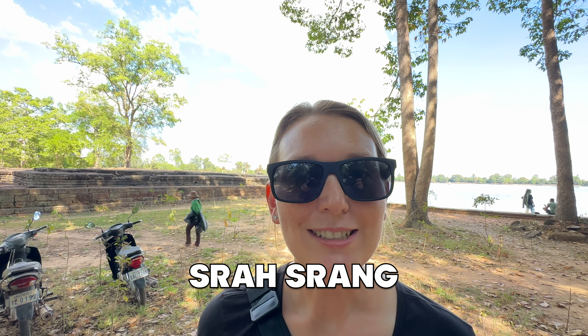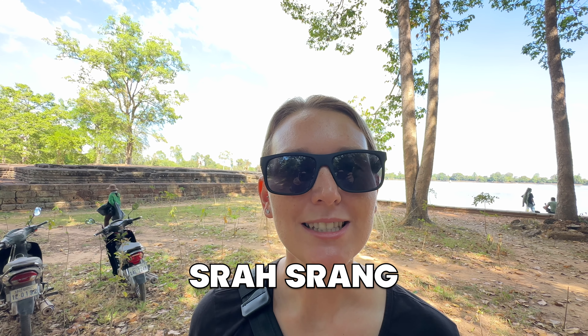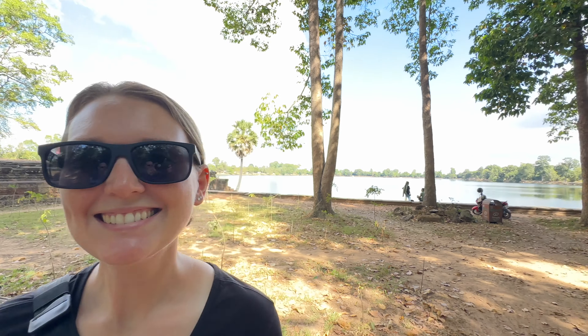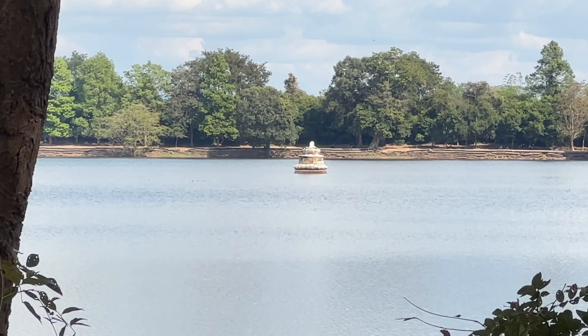This is Sras Srang Temple. Our driver told us this is the one with the big pool. This area is known for its unique and complicated technical waterway systems.